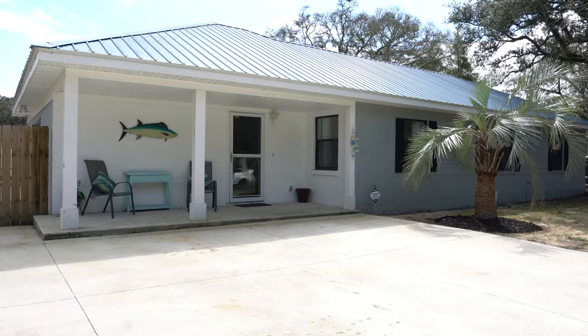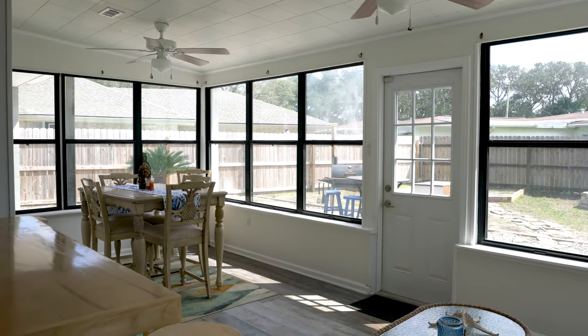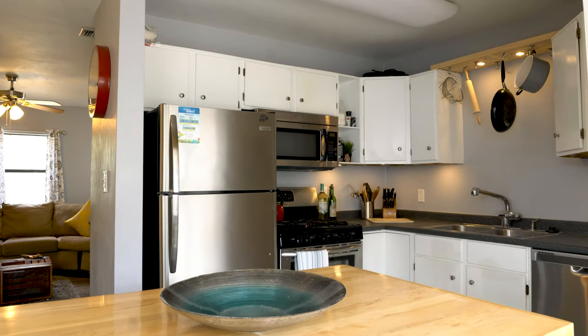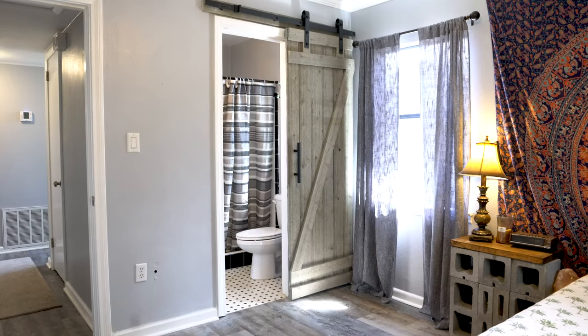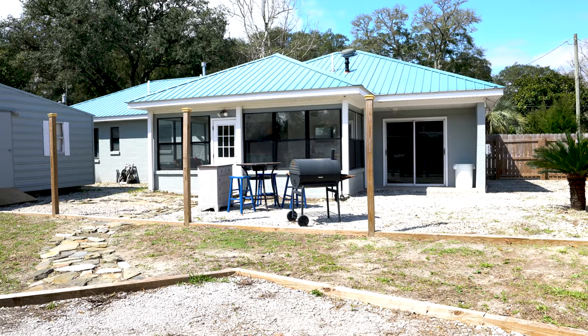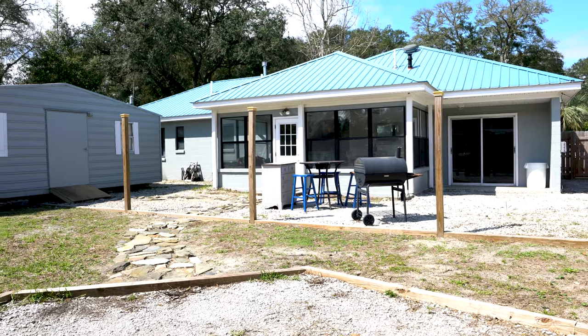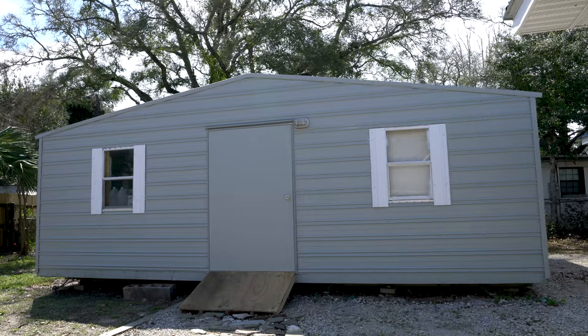Welcome to 370 Osborne Drive. We've got a four-bedroom, two-bath home just under 1,500 square feet. We've got an open design concept that is just amazing. Take a look at these updates throughout the home. Don't you just love this outdoor space? It is great for entertaining, and we even have over 500 square foot workshop.